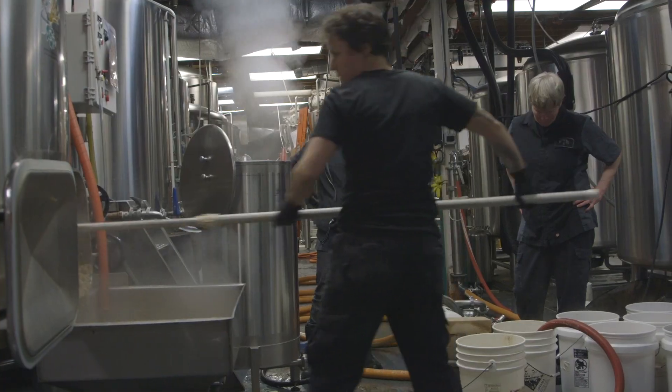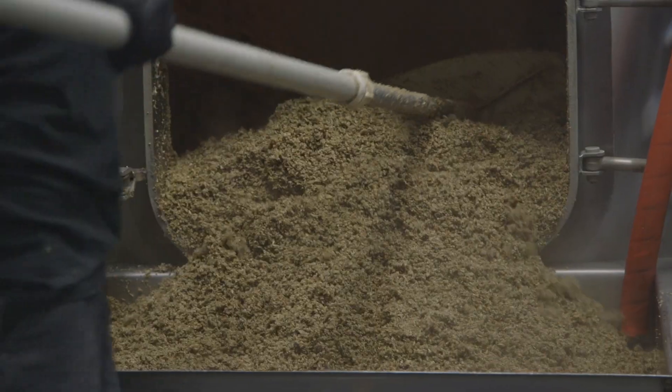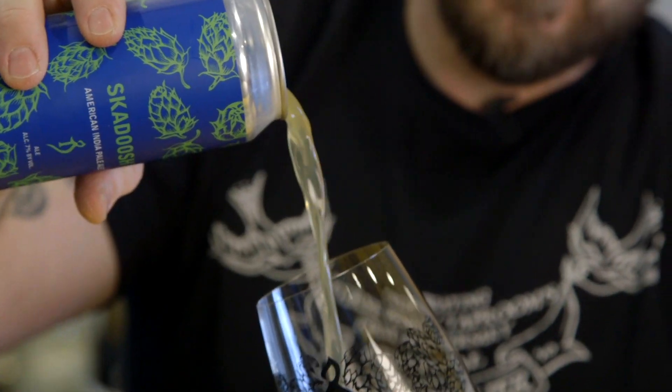It is a blend of Loral, Simcoe, Mosaic, Glacier, and Sabro. Sabro is a new hop being developed out in Yakima that I tried when I was out there for selection this year. It's heavier on the Loral and the Glacier, which makes sense as I was tasting it.